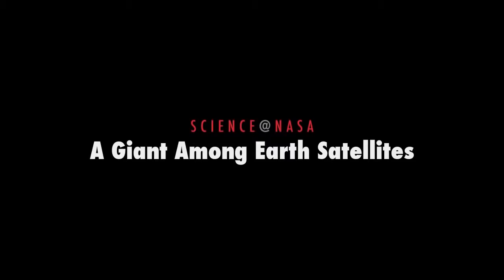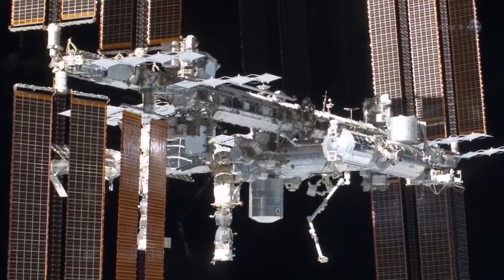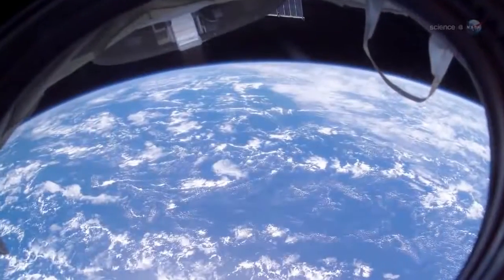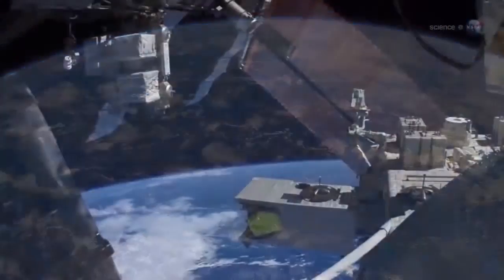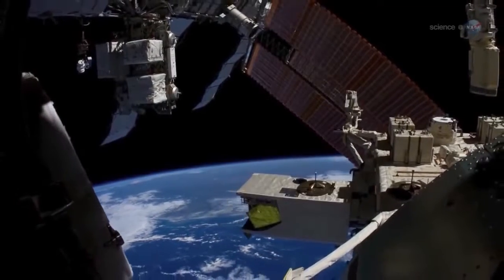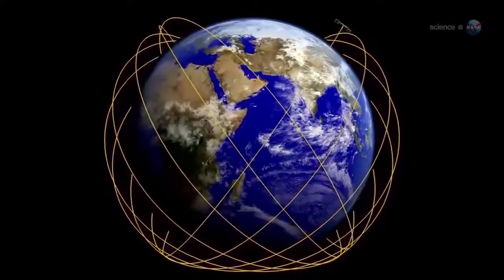A Giant Among Earth Satellites, presented by Science at NASA. The International Space Station has been called a stepping stone to other worlds. NASA hasn't forgotten, however, that the behemoth space station is also the doorstep of Earth. We're seeing the space station come into its own as an Earth-observing platform, says Julie Robinson, chief scientist for the International Space Station program.